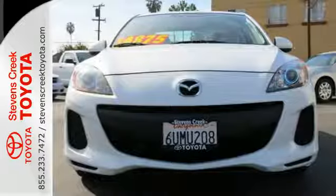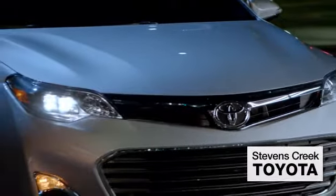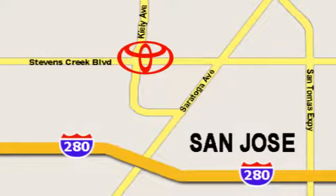Come in and give this car a test drive today. Come experience the fast, efficient, friendly service at Stevens Creek Toyota. We're easy to find on the corner of Stevens Creek Boulevard and Kiley Points.